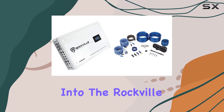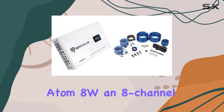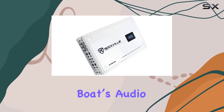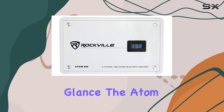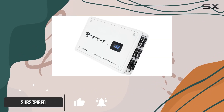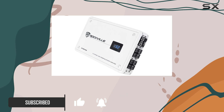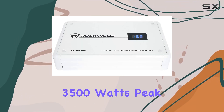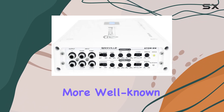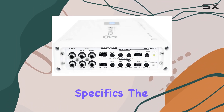Today we're diving deep into the Rockville Atom 8W, an 8-channel marine amplifier that promises to bring unprecedented power to your boat's audio system. At first glance, the Atom 8W may look compact, but don't let its size fool you. This amplifier is capable of a staggering 3,500 watts peak system power, positioning it as a serious contender against more well-known budget brands.